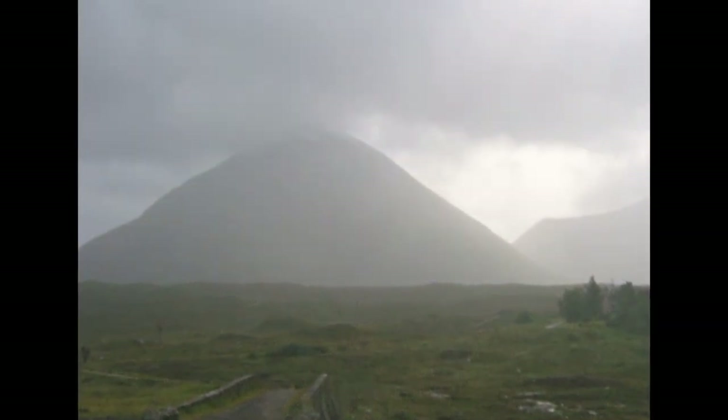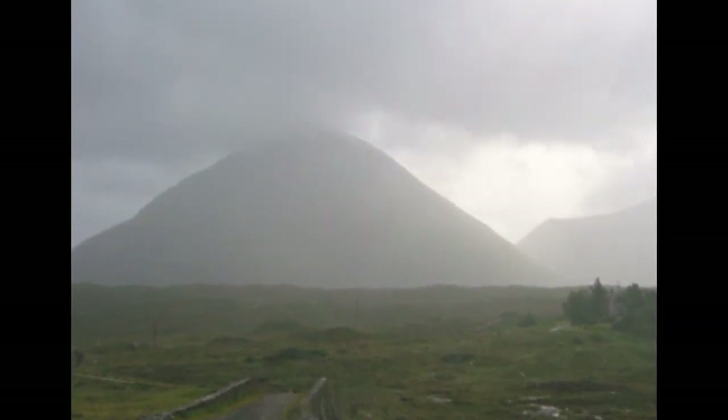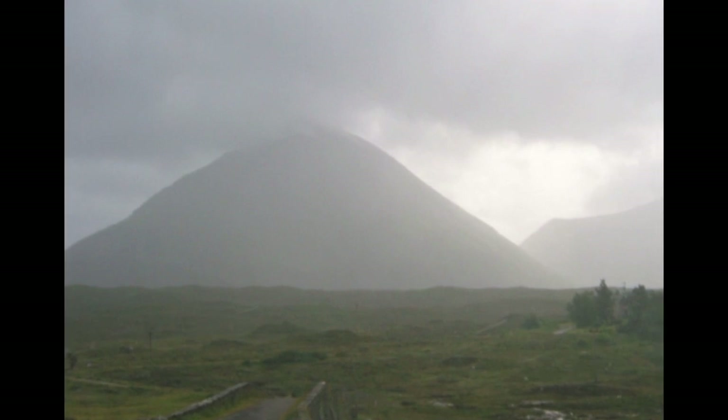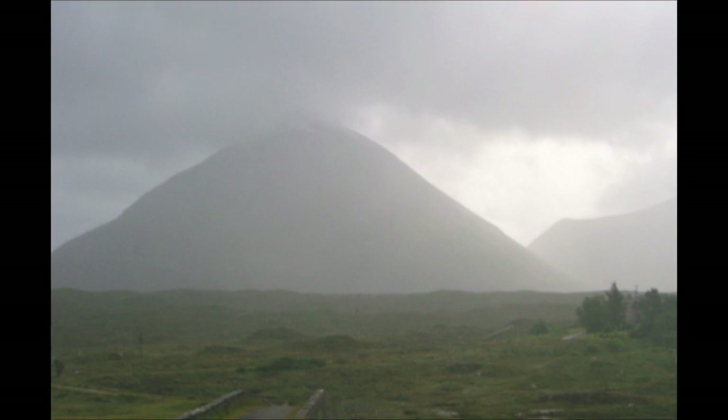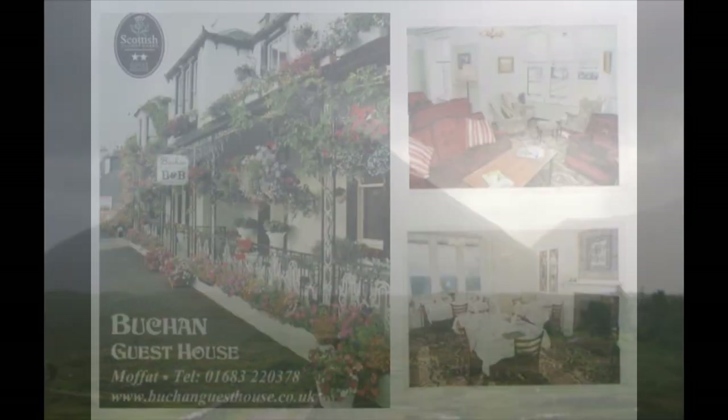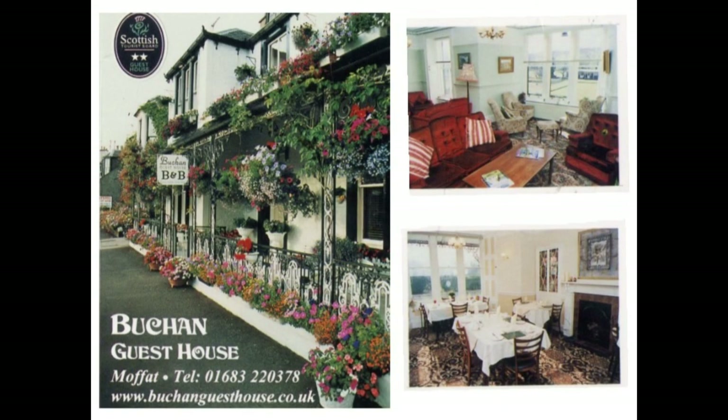It was rainy and drizzly as we said goodbye to the Isle of Skye on Tuesday morning. This is a shot of the Red Cuillin from Sligachan Hotel. Pat took us on an interesting drive around the congested roads of the Glasgow area as we made our way to our last night in Scotland — at the Buchan Guesthouse in the town of Moffat. Lots of B&Bs here and Buchan was a good choice for £50.